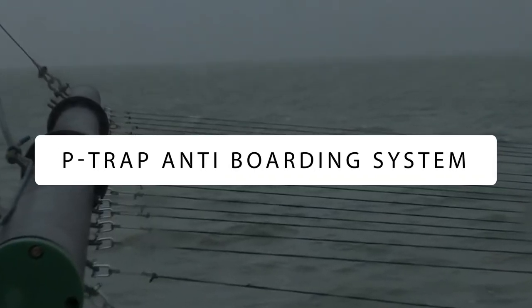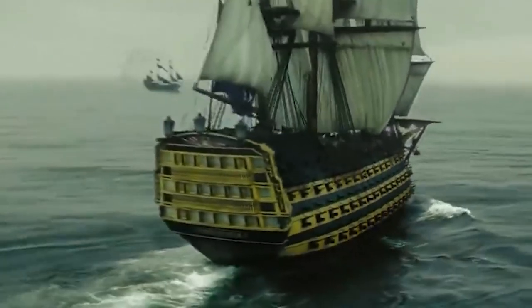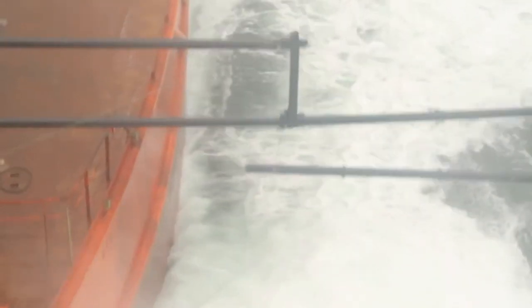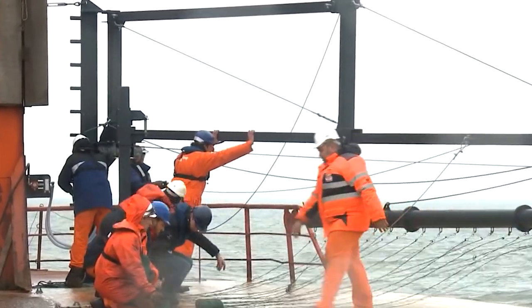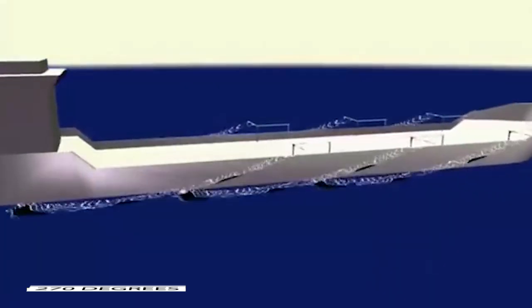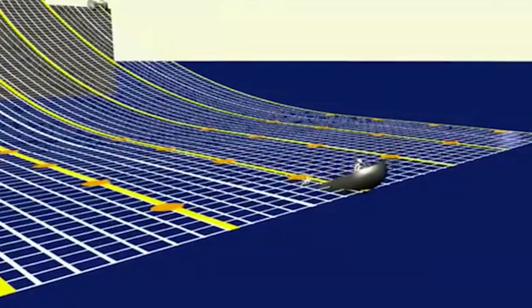P-Trap Anti-Boarding System: This is perhaps the cheapest and most effective technique that can be used by any ship. P-Trap, or Pirate Trap, is a passive non-lethal anti-piracy self-protection measure that provides continuous protection long after it's deployed with no monitoring. The trap includes two heavily constructed poles on either side and the rear of the ship, with lines that entangle a pirate boat's propeller and immobilize it. With lines suspended over 270 degrees of the ship, it can withstand multiple simultaneous pirate attacks.